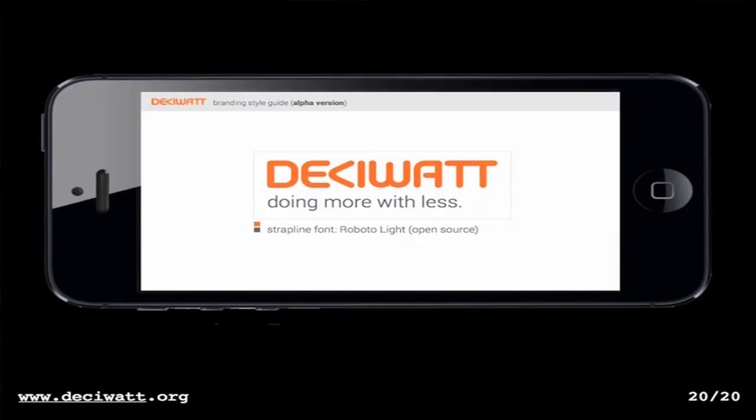We know that more products are coming into the market requiring less power — that's the trend — and we're looking at innovative ways within our company to power and charge them in simple ways. We've created a company called Desawatt. Go to our website desawatt.org to see what we're doing — we're trying to do more with less. Thank you.